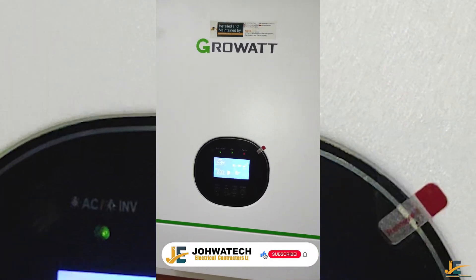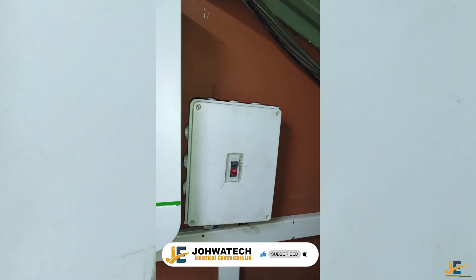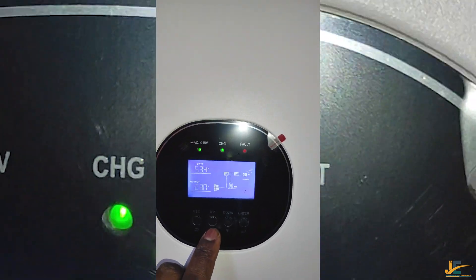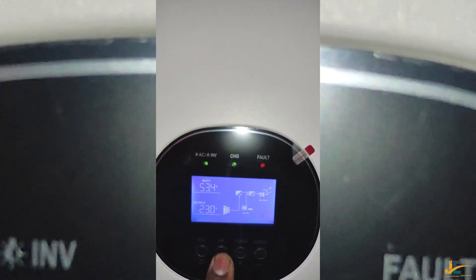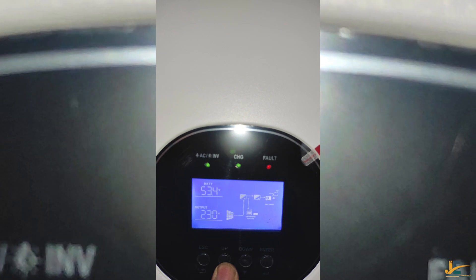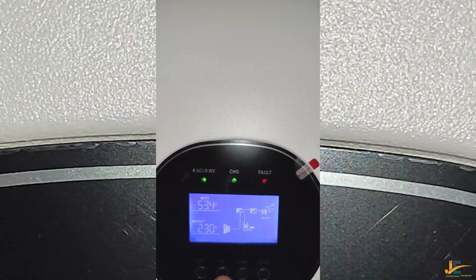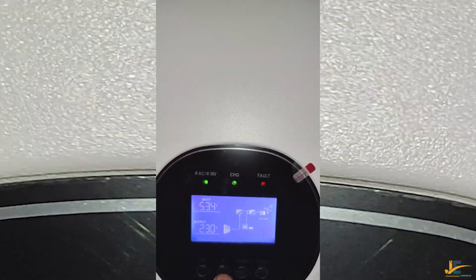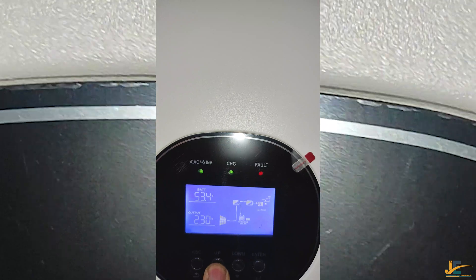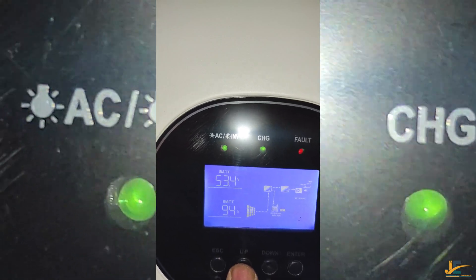This is a solar power system we have just commissioned. It is during the day and, as you can see from the video, our system is on and the solar is charging the battery. Because it is during the day, the solar keeps switching from on to off, which means the system is in use and still charging the battery. Our battery is at 94%.